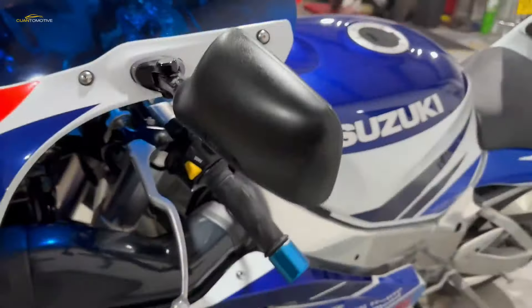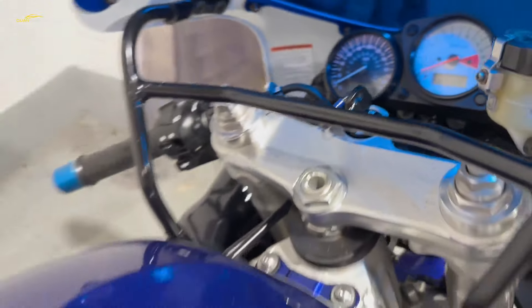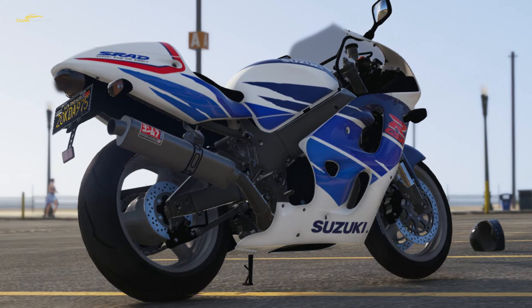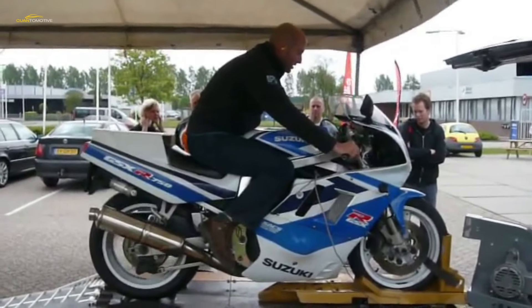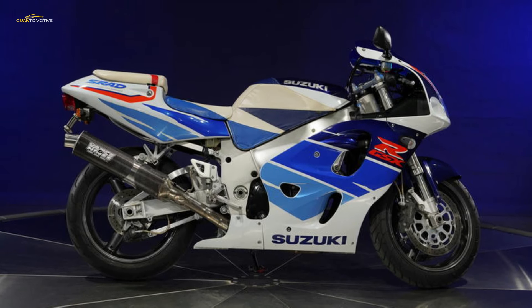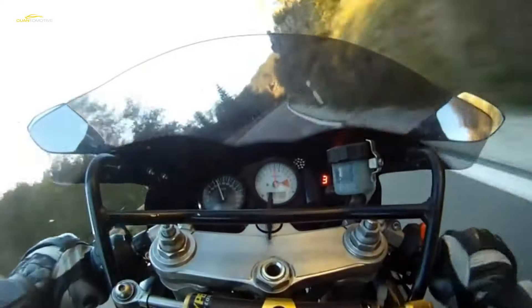When the all-new Suzuki GSX-R750 SRAD first appeared in 1996, it caused a sensation, mainly down to some clever marketing. Launched alongside a picture of its silhouette laid over Kevin Schwantz's 1993 world title winning RGV 500 GP bike, this image demonstrated that the new road bike had the same wheelbase and rake as the racer. This got everyone very excited — had Suzuki finally built a bike that could win the World Superbike title against the all-conquering and ultra-exotic Ducatis? Despite the best efforts of Harris Performance, who ran the WSB team for three seasons before it switched to the Alstare effort in 1999, track success was lacking on the world scene.